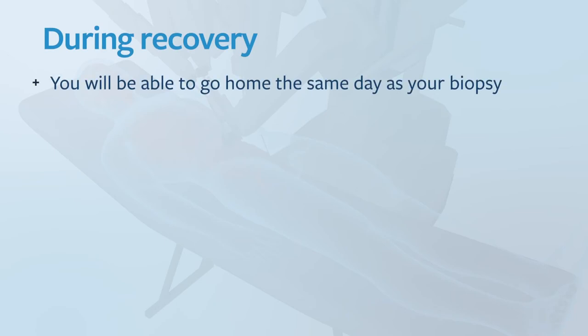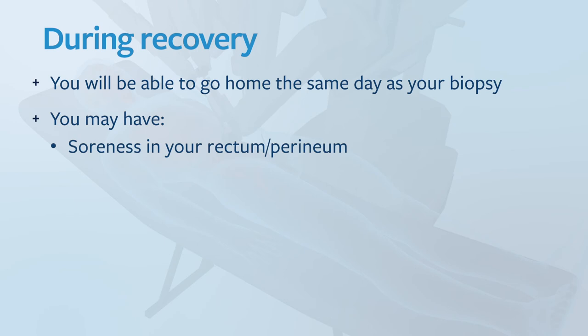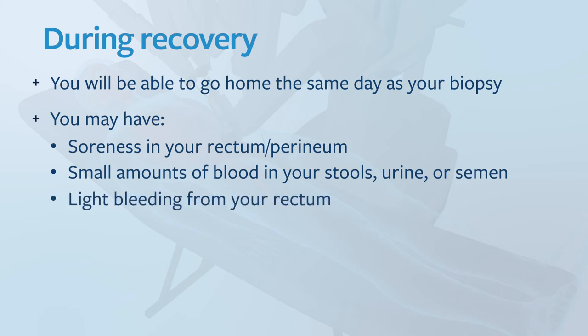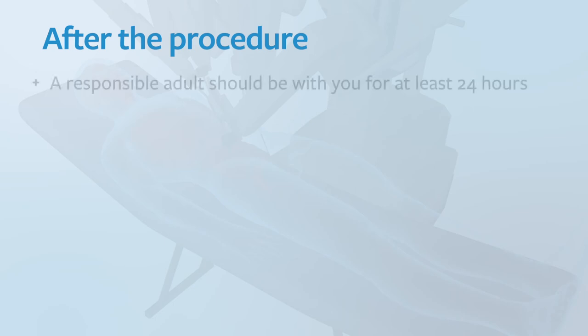After the procedure you'll be able to go home the same day. You may have some soreness in the rectum or in the perineum, small amounts of blood in your stools, urine or semen. You may have some light bleeding from the rectum. You may have some burning or bleeding or discomfort on urination. All of these symptoms are normal and will generally self-resolve. A responsible adult should be with you for at least 24 hours.